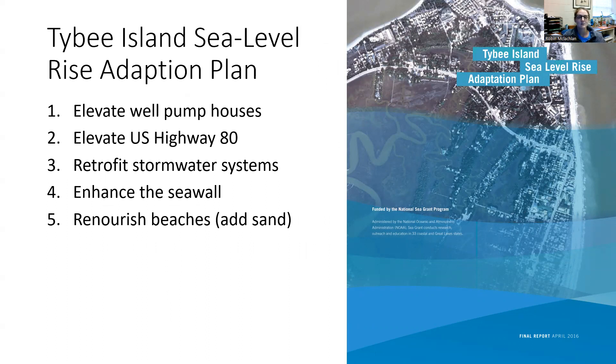Tybee Island's sea level rise adaptation plan has five goals: elevate pump well pump houses — that's retrofitting existing structures; elevate US Highway 80, again retrofitting existing structures; retrofit the stormwater systems; enhance the seawall by building it up higher; and finally, take a soft engineering approach and re-nourish the beaches by adding sand to the beaches that are eroding away.